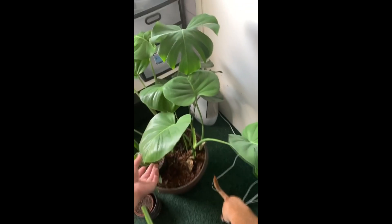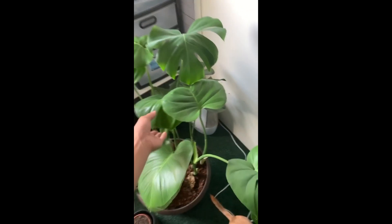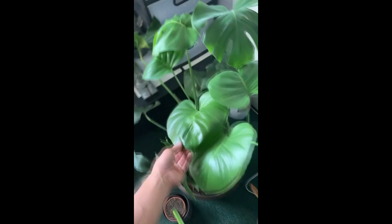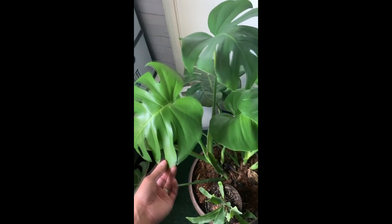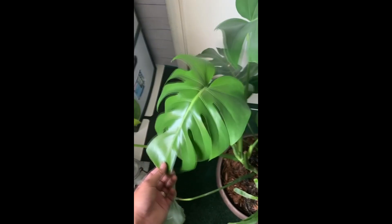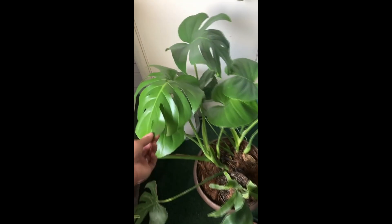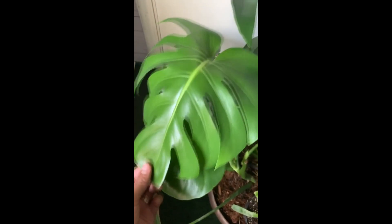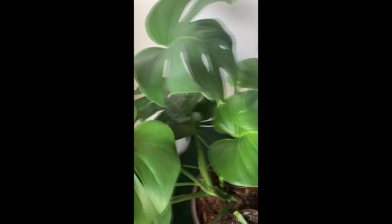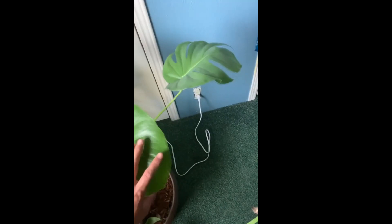I just wanted to show you guys a plant that I got on clearance at Lowe's. This is a Monstera deliciosa — it looked very sad when I first got it about a couple months ago, I'd say six to eight weeks, and it's put out all this beautiful new growth.